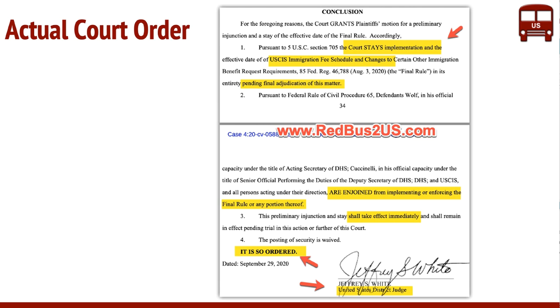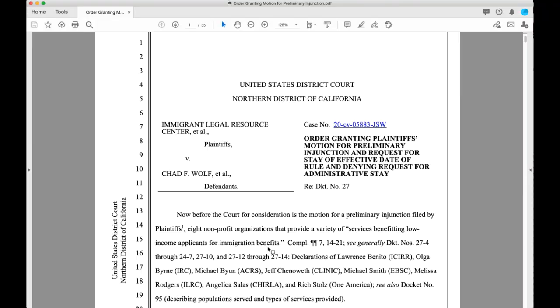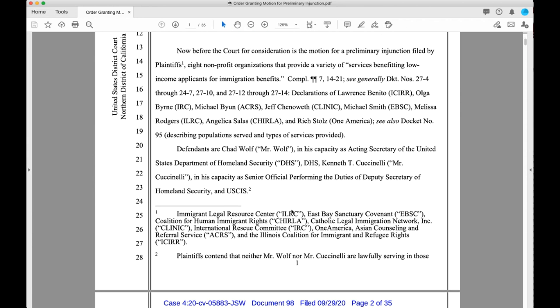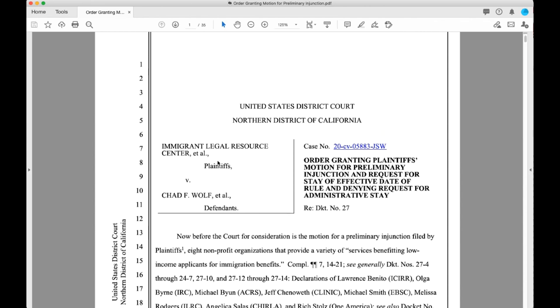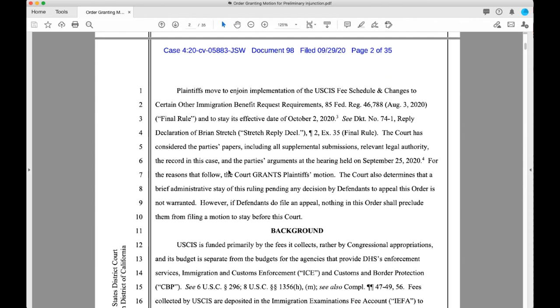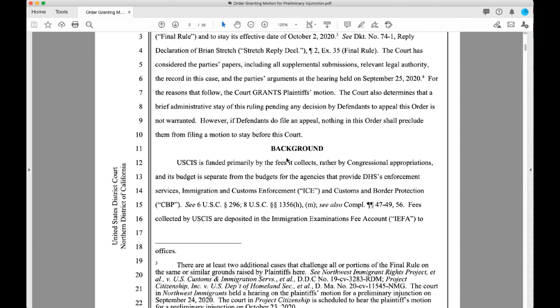This is the court order document that came out. As you can see, this is the order confirming the preliminary injunction. We'll briefly skim through it — this is a 35-page document. We'll put links so that you can look at this document as well.